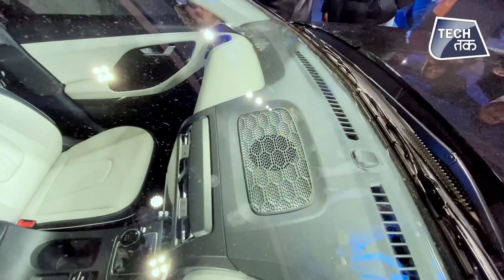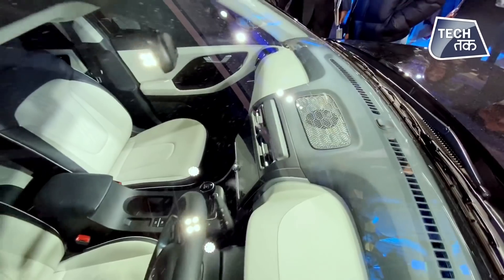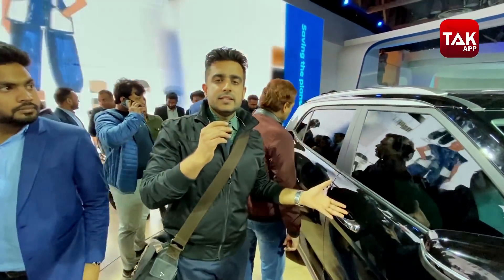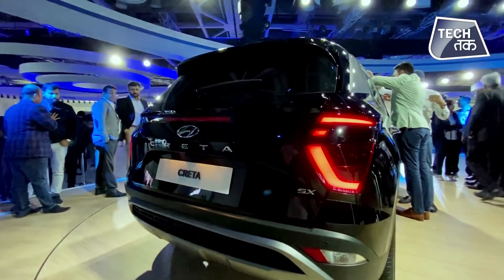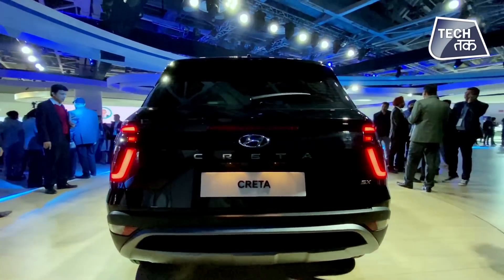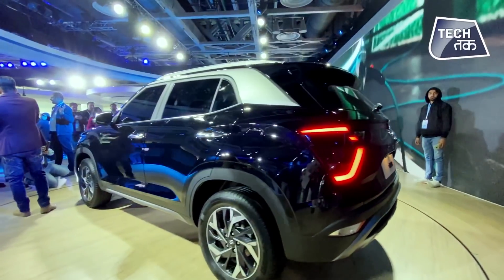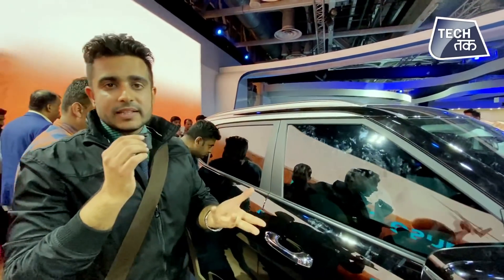You're getting a touchscreen panel inside. You will get variants — as far as the engines are concerned, you'll get a 1.5-litre petrol and diesel variant. You'll get 115 PS of power and 250 Nm of peak torque. That is what the car is offering.